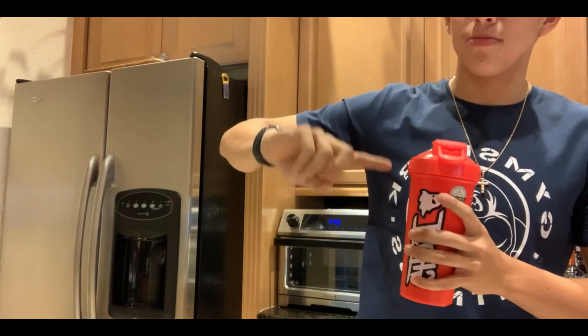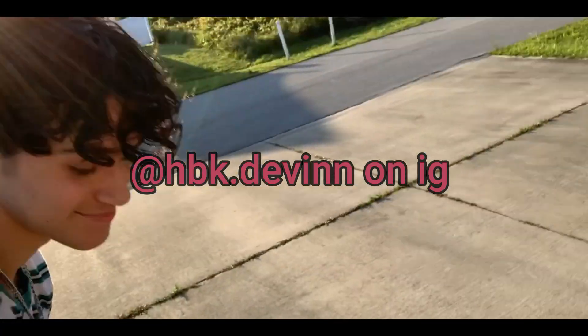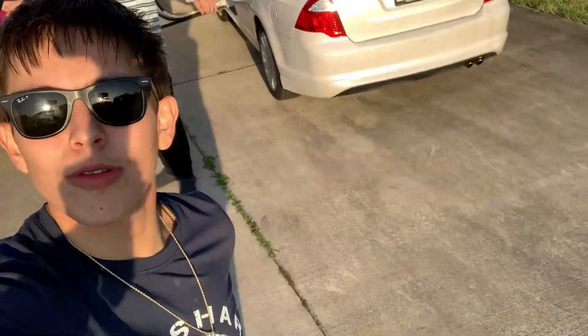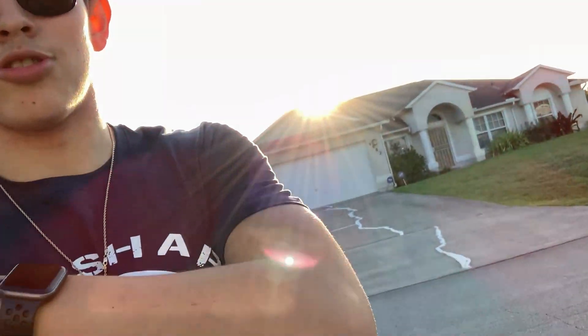I'm heading to Devin's house now — I'll introduce you guys to him. We're practicing social distancing, though we're actually really close together. I'm at his house for a little bit but I can't go inside because his parents won't let me, but it is what it is.